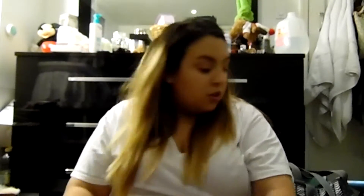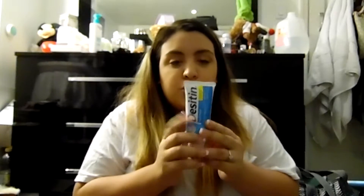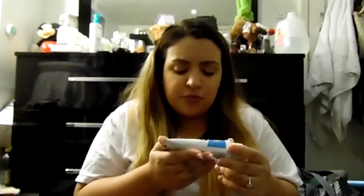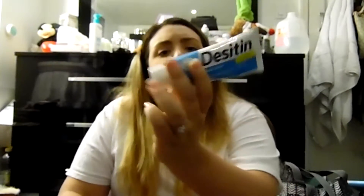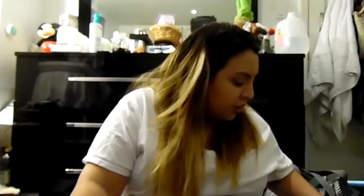I have diaper rash cream but I've only used it maybe twice. I change my baby frequently so I don't let him sit in his own poop or pee for too long. He'll actually cry when he's really wet, so I stay on top of it.